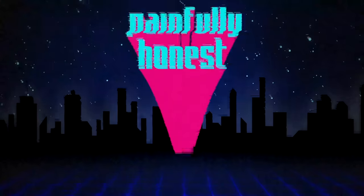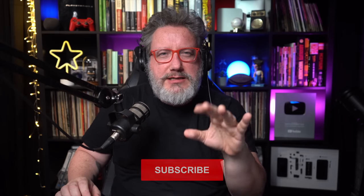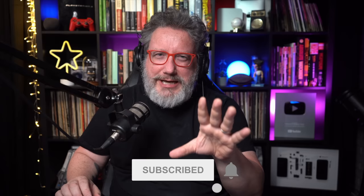Dolby Atmos, Spatial Audio, Apple Music — after three-ish months, what are my thoughts? Let's discuss. Three months after Apple introduced Spatial Audio and Dolby Atmos for Apple Music, I've had some time to live with the features, and the new car smell has kind of had a chance to wear off, so I've put together some solid thoughts about each feature.